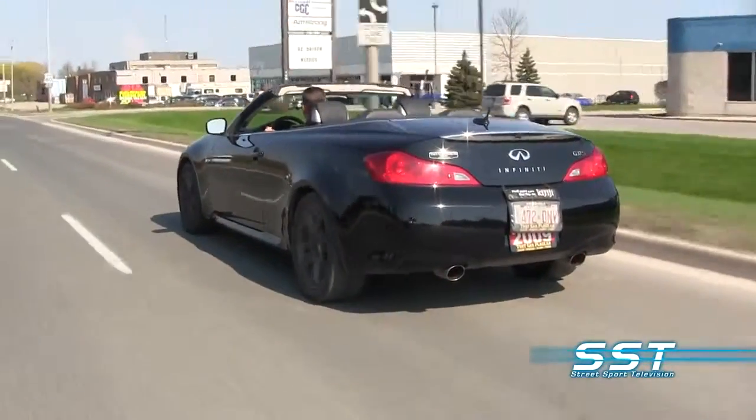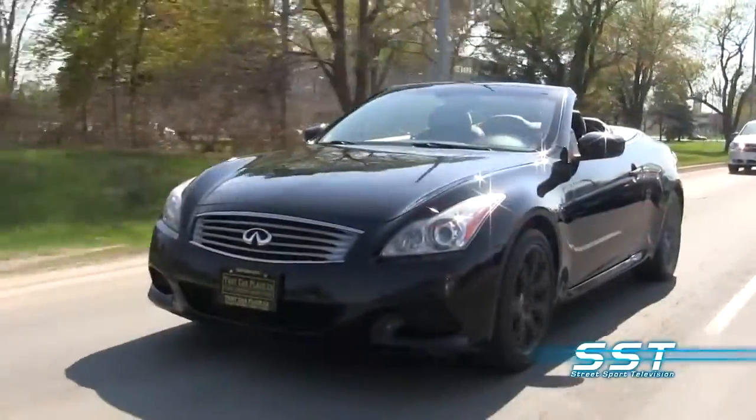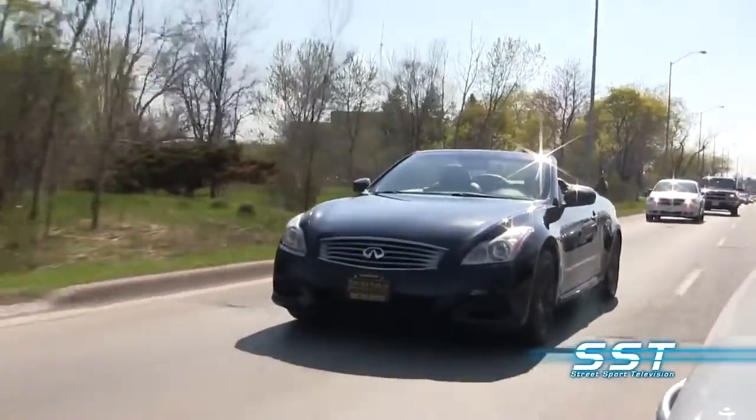This of course is a convertible, and you know what they say — when the top goes down the price goes up. But this one still sells for around $29,000. The options list — listen to this.